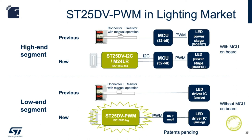In the low-end application, the PWM output can go to an RC and amplifier, and that goes directly to the LED driver.